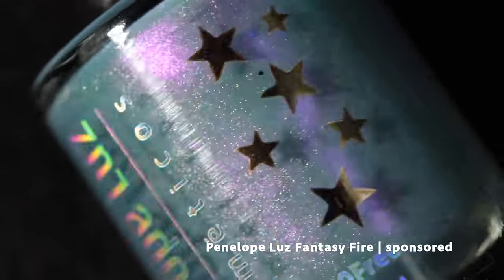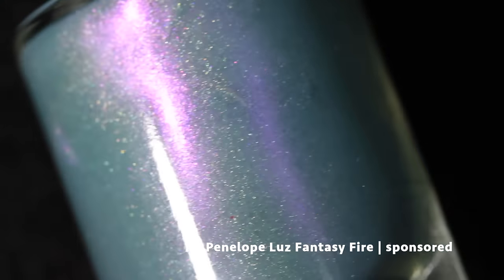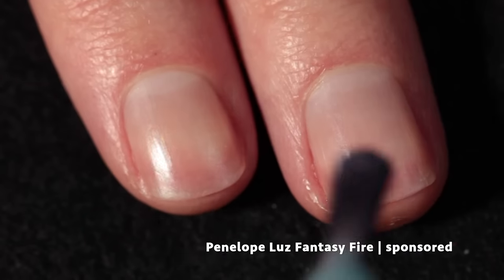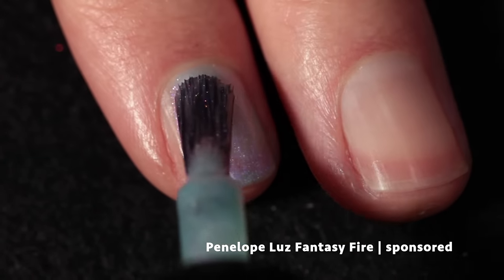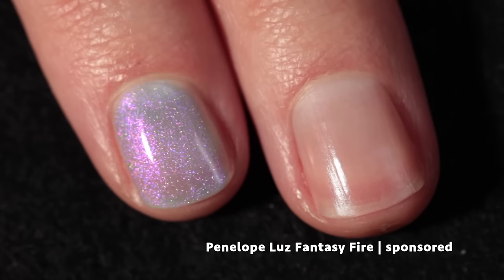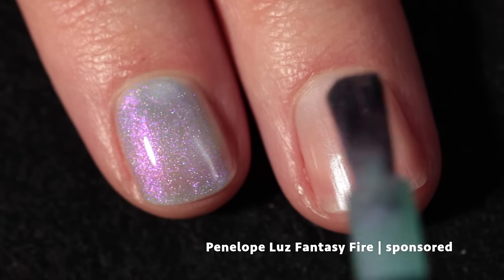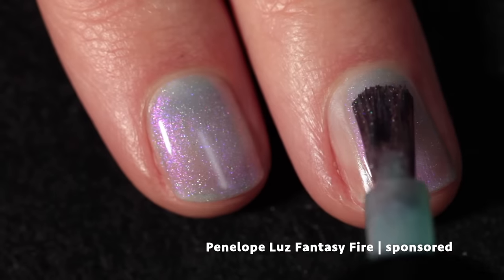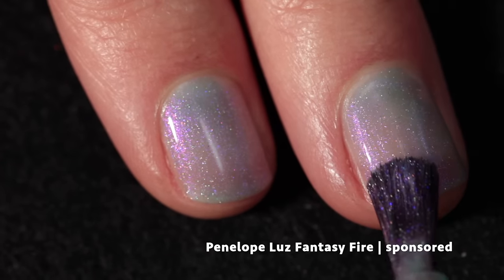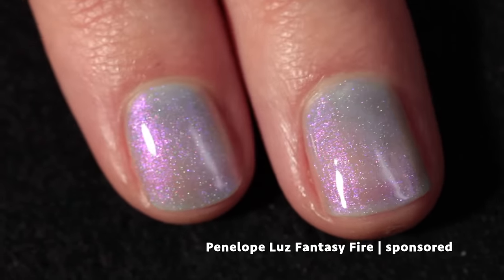Here we have Penelope Lose and this one is called Fantasy Fire — a new brand to my channel, so I'm happy to have this polish to show you. It's absolutely gorgeous: a baby turquoise base with intense purple shimmer and a little holographic pigment just to shine. This one builds up really, really beautifully and is just packed with shimmer and holo.